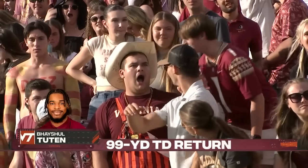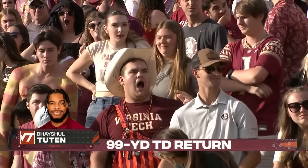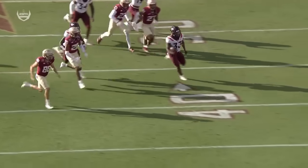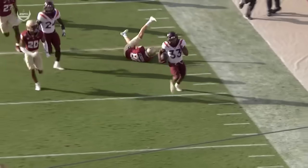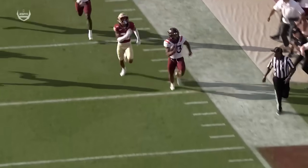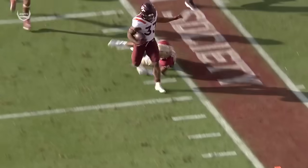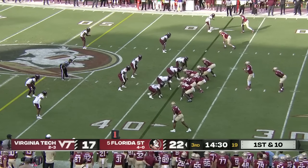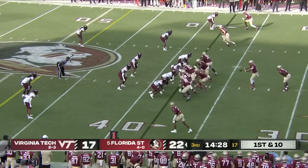99 yards — the most dynamic player on the field there in the second quarter. He's just a great competitor. Once he gets in the open, he's like, 'I'm not gonna get caught, you're not gonna run me down from behind.' Coleman, number four — you saw him on your screen at the bottom. First down and 10.